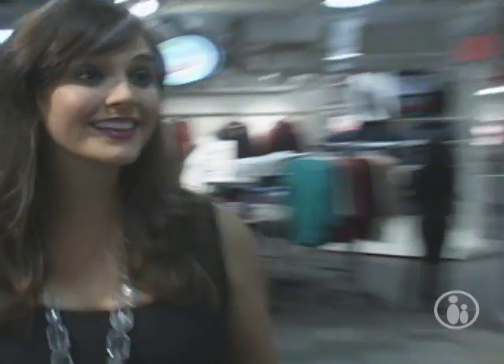Well, regardless of the amount they want to spend, we have great looks for weekends, for work, and even for evening wear. All right, great. Let's see what we've got.